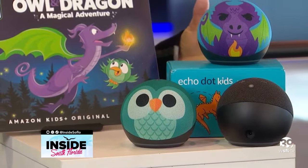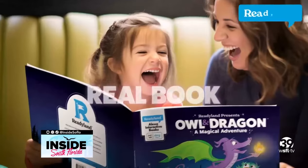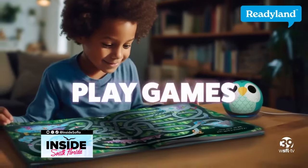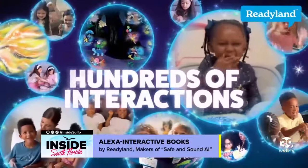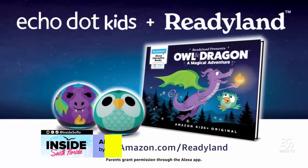Readyland is a great example of AI done really well for kids. They've pioneered these Alexa interactive books where kids can use the voice-enabled speaker to bring certain books to life — play games, sing songs, learn to read. Now they're taking it to the next level and letting kids have full conversations with the characters. For instance, your child can name any animal they can think of and Readyland works them into a story. This is the company behind SafeAndSoundAI.com.